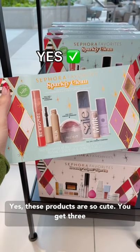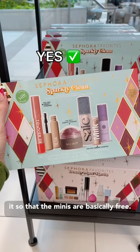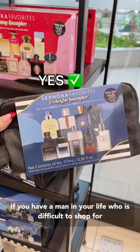These products are so cute. You get three full-size products and the value of it makes it so that the minis are basically free.